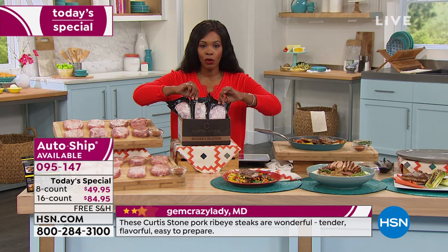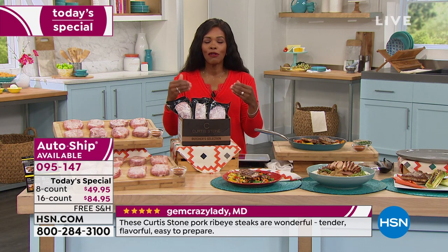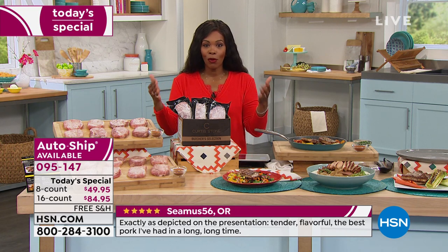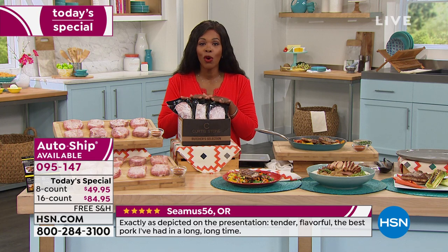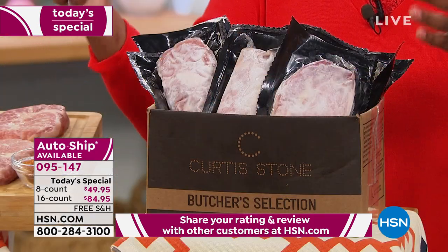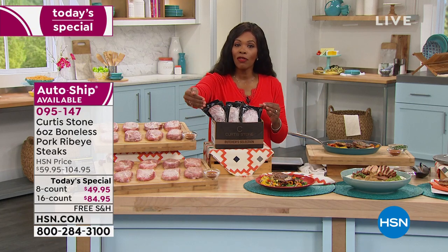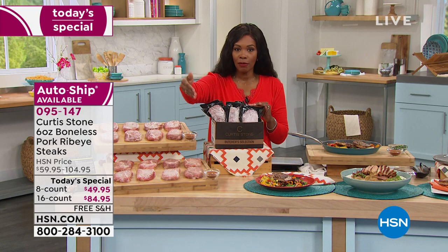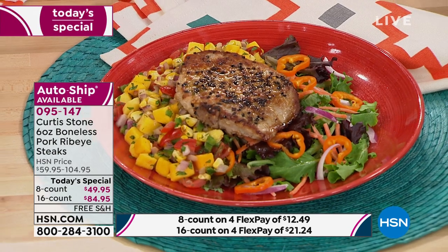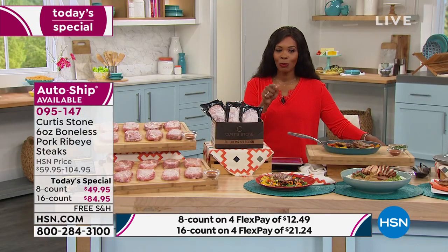These are all individually blast frozen with a shelf life of about a year, so you don't have to cook them all right away. If this is going to be part of your weekly or monthly meal planning, get them on auto ship. You can order the eight count or the 16 count, once or on auto ship, now or on future shipment April 19th. Remember, Flex Pay makes it easy and free shipping on all culinary today.